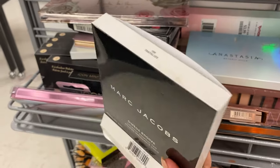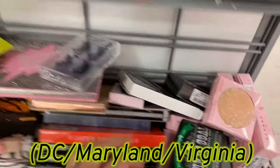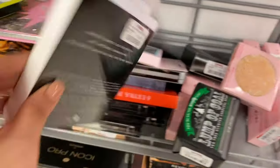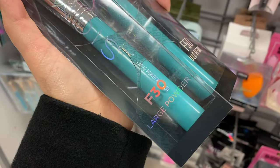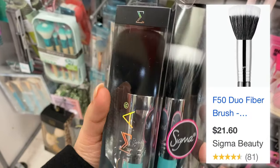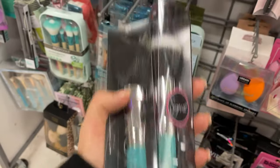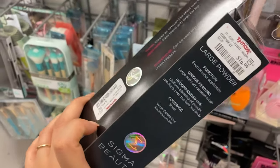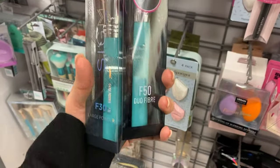If you know you can always check out your local store — I always recommend that. If you're in the DMV you know there are a lot of stores close by. From Sigma, I found the F30 Large Powder Brush and the F50 Dual Fiber Brush. I haven't seen these in particular — I've only seen other people find them in other areas.